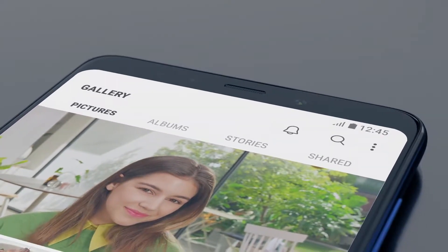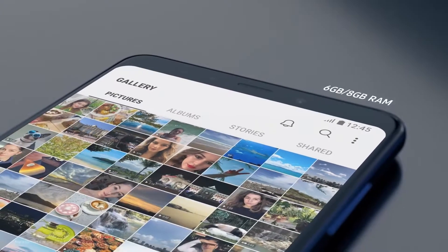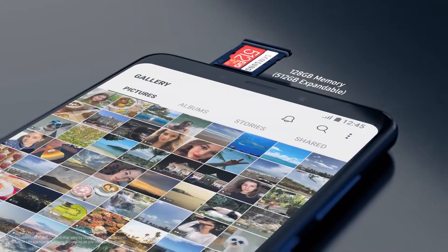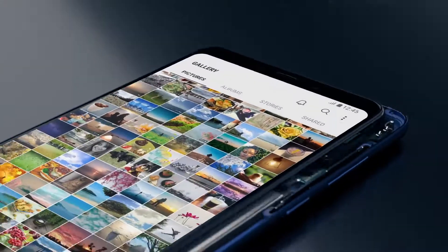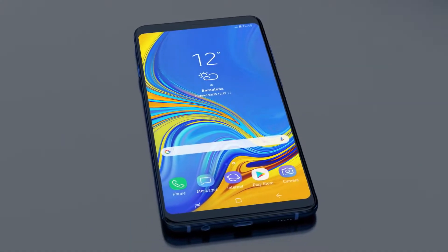This extraordinary quad-camera interface is paired with powerful performance, lightning-quick RAM, and storage expandable to more than half a terabyte, a longer-lasting battery with fast charging, and the intelligence of Bixby.